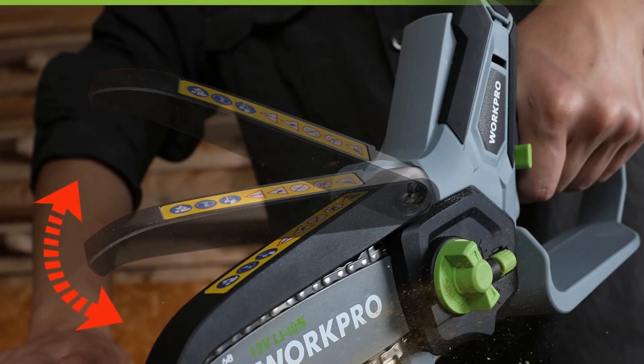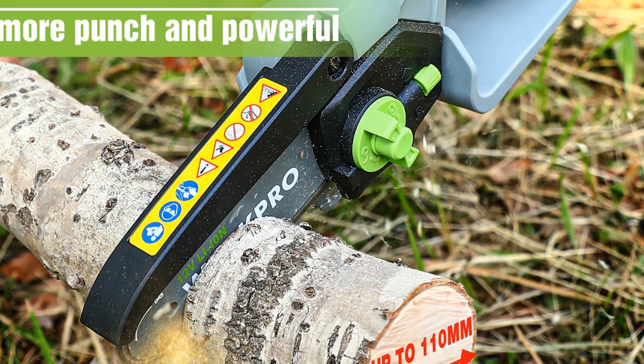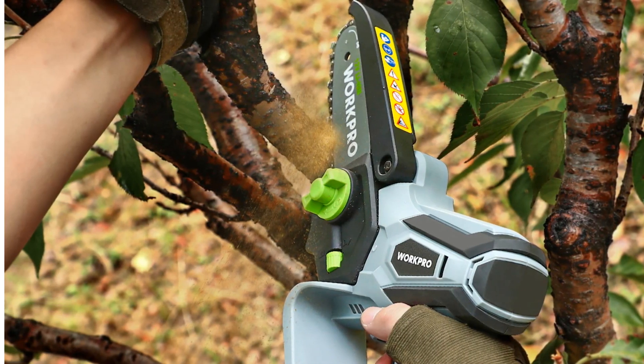Its user-friendly design, safety enhancements, and balanced performance make it an excellent choice for both experienced gardeners and beginners seeking a reliable cutting tool for garden maintenance.